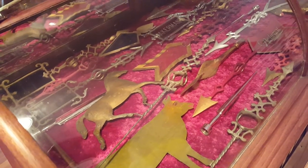What's the significance of what you have in the case here? New old stock — never been used — which is really hard to find. Original paint.